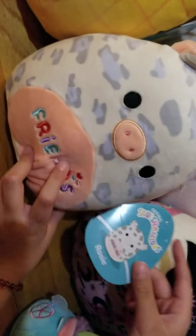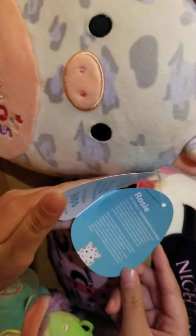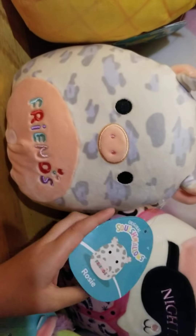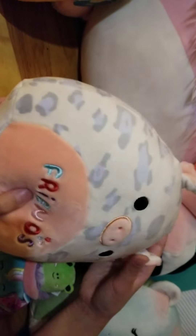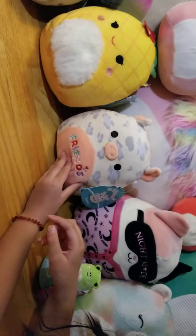Her name is Rosie and she is my first pig Squishmallow. And so is Ronnie — he is also my first cow. She is just without her bandana; it has the word 'friends' on her stomach and she usually has a bandana. This was a new Squishmallow.